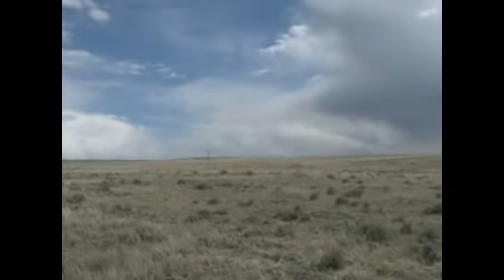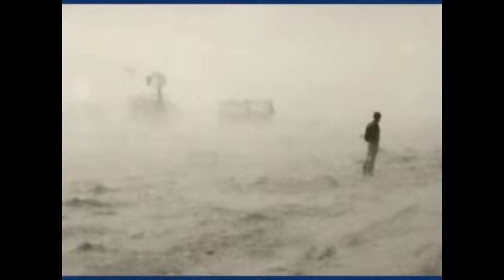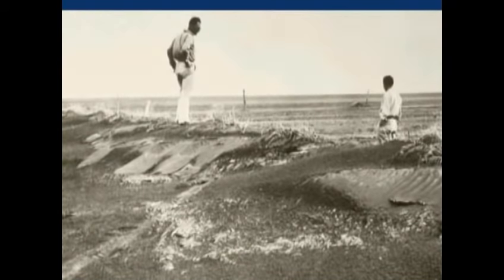Occupying over 1.8 million acres of federal, state, and private lands, the grassland was established in the 1930s when homesteaders discovered that tilling the fragile soil caused massive amounts of erosion and made the lands uninhabitable.